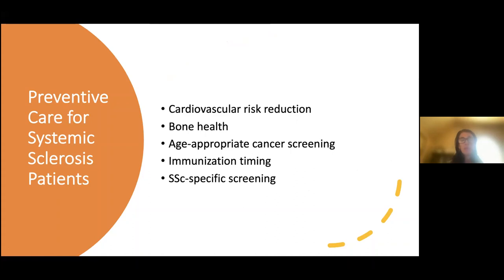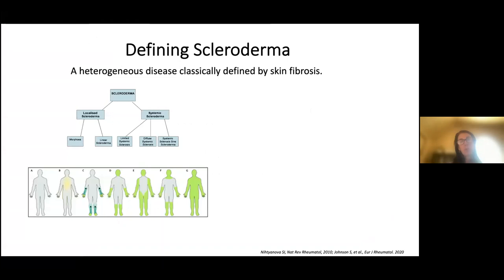The goal of our talk today is to cover preventative care, and this will include cardiovascular risk reduction, bone health, age-appropriate cancer screening, immunization timing, and some scleroderma-specific screening guidelines. It's important when starting a talk on scleroderma to realize why patients with scleroderma really need to know about preventative care.